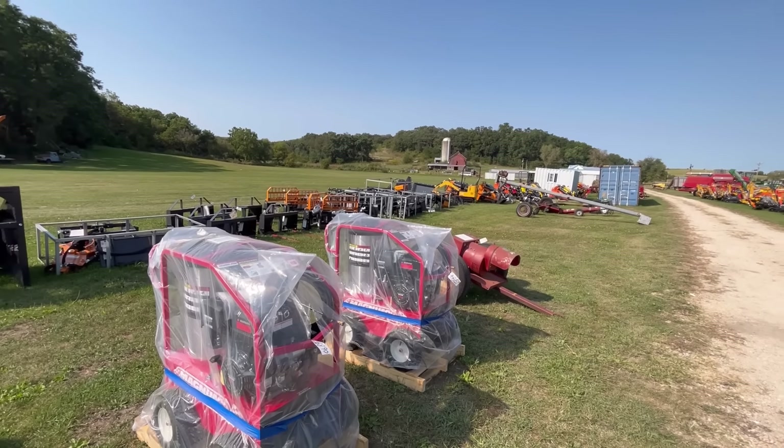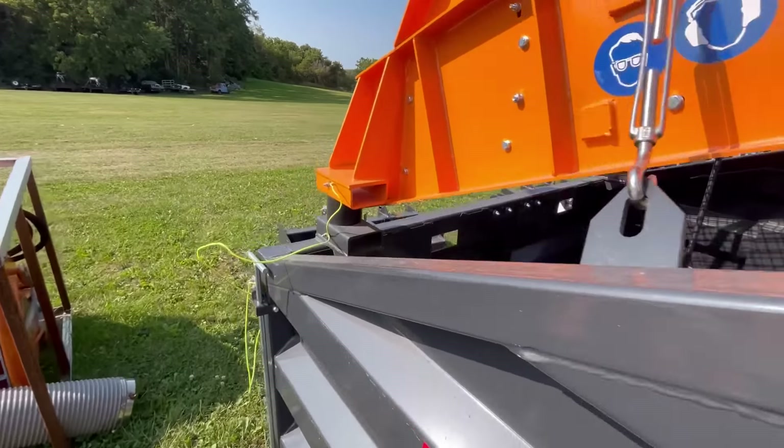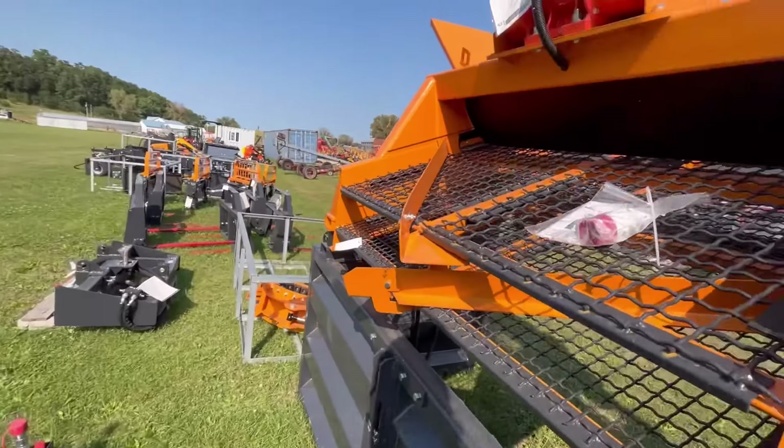We're out at Jeffrey's Tractors in Fenimore, Wisconsin looking at a consignment sale. There's all kinds of stuff here. At the front of the line it's all the Chinese attachments that you see at every auction — it seems like you can't go to any auction without seeing them. I haven't gotten to see the mini excavators in person yet, I've always kind of wanted to.